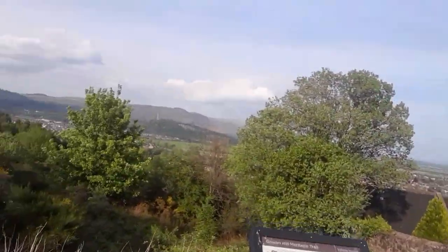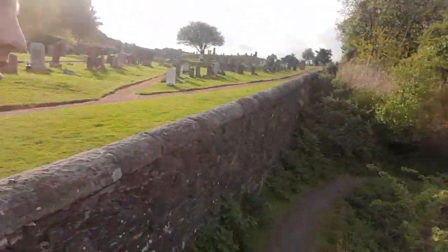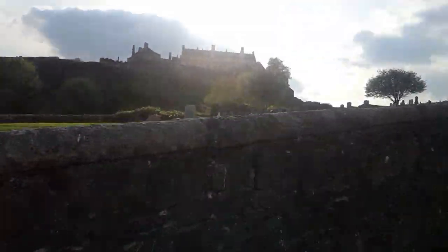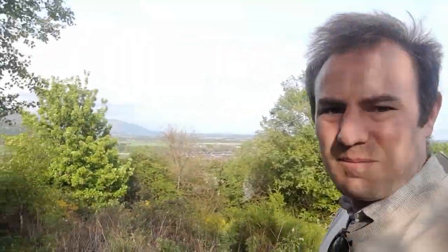So we go out this corner here, down these little steps and follow this path. This next bit isn't too exciting — I'm just going to follow the path down there through the gorse and make my way up to the Beheading Stone.